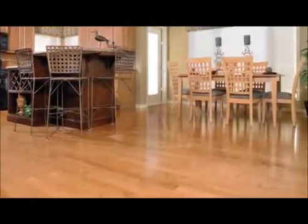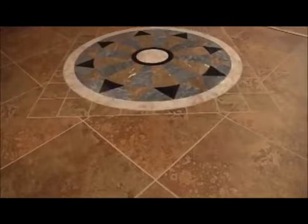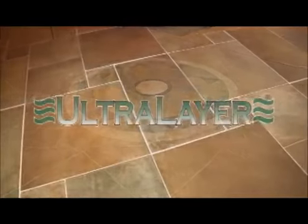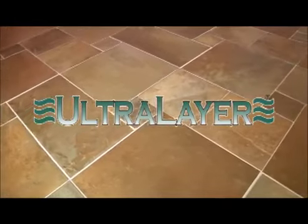Ceramic, porcelain and stone tile as well as engineered wood floors are often times revered on the market as premium floor coverings. Particular brands and patterns can also be fairly expensive. Protect this flooring investment and enhance the performance of these floors by installing UltraLayer first.